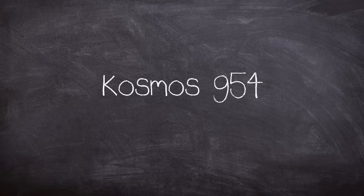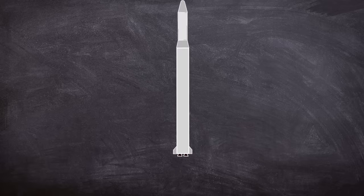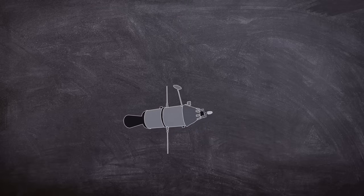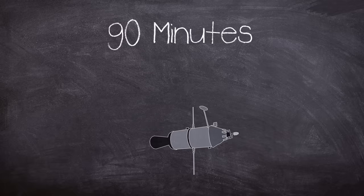This brings us to Cosmos 954 and the start of the mission on September 8th, 1977. The satellite sat atop a Tsyklon-2 rocket, being launched at 13:55 from the Baikonur Cosmodrome. The satellite orbited Earth around every 90 minutes, but this changed by December when it began to be erratic, deviating from its original orbit.